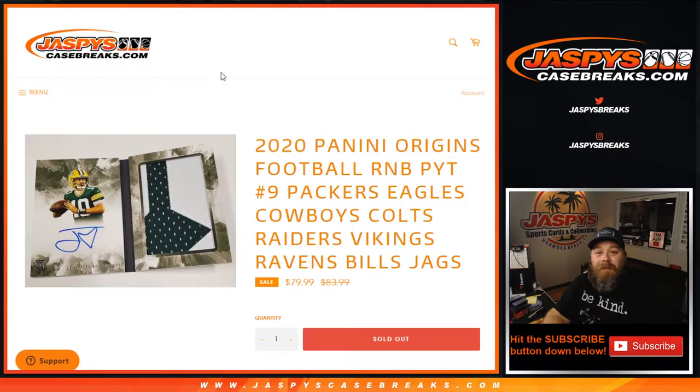Hi everyone, Sean with JaspysCaseBreaks.com here doing a 2020 Panini Origins football random number block.